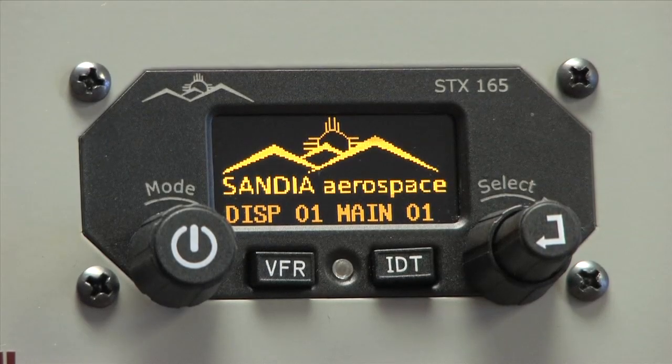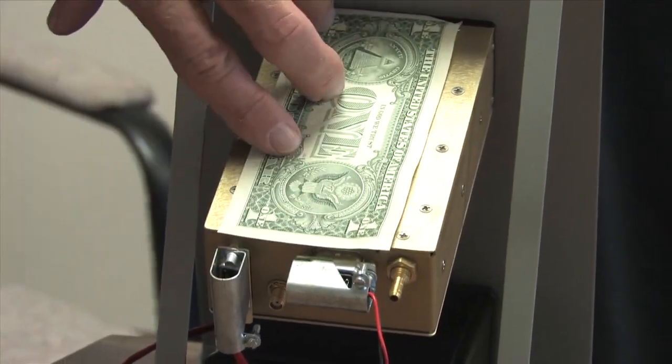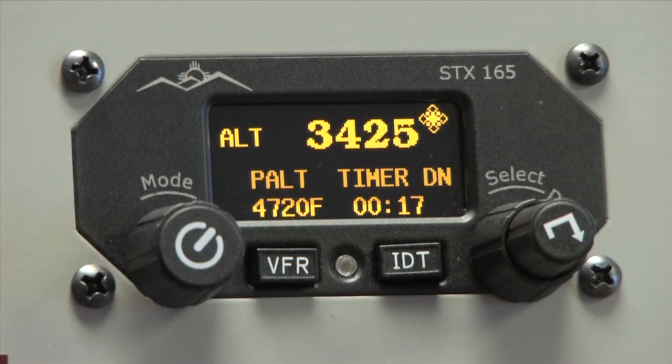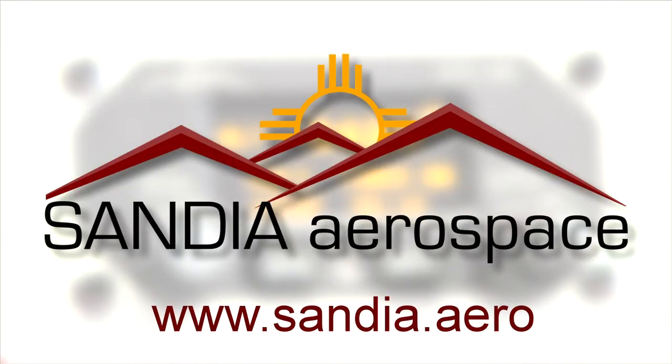Small, light, and ADS-B compatible. The Sandia Aerospace SDX-165 Mode AC Transponder provides an uncommon value for today's aircraft. Check it out now at www.sandia.aero.